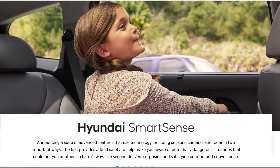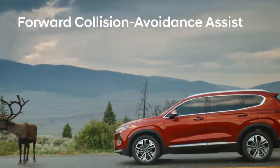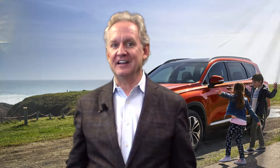Each Hyundai Santa Fe comes standard with the SmartSense collection of safety features like Forward Collision Warning, front and rear automatic emergency braking, pedestrian detection, lane departure warning, and adaptive cruise control with start-stop technology.